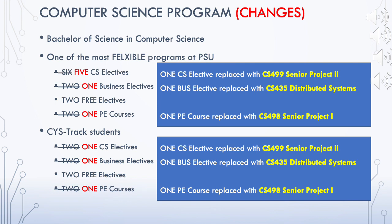The next and final change is that instead of two PE courses, there is now only one PE course, which has been replaced by CS 498, Senior Project One.